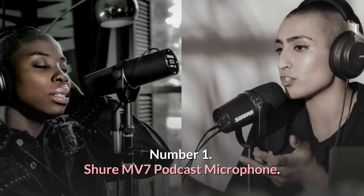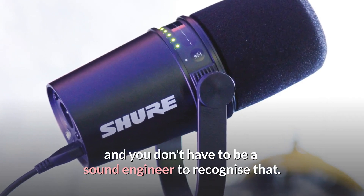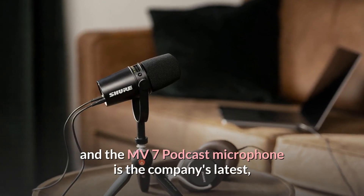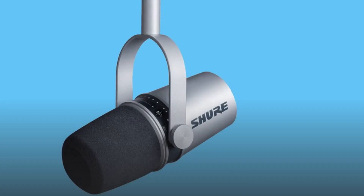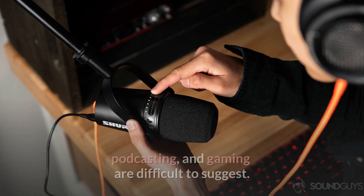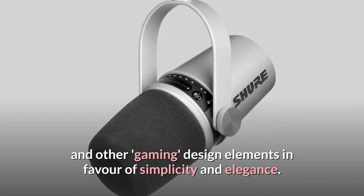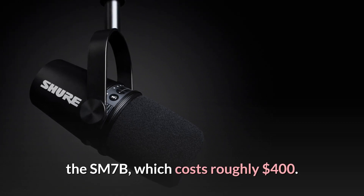Number 1: Shure MV7 Podcast Microphone — The Best Hybrid USB/XLR Microphone. Shure makes excellent audio equipment, and you don't have to be a sound engineer to recognize that. Shure has long made professional microphones, and the MV7 is the company's latest attempt to deliver its high-end sound to content makers. The MV7 is designed for video makers who want to improve their production values but don't want to invest pro-grade money. It comes in black and silver, sticking to Shure's studio microphone aesthetic and eschewing RGB LEDs in favor of simplicity and elegance. It appears to be a shrunken version of Shure's popular broadcast microphone, the SM7B, which costs roughly $400.